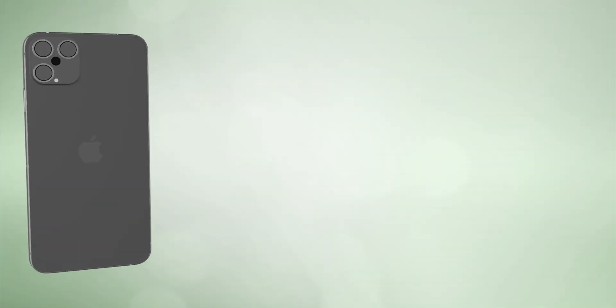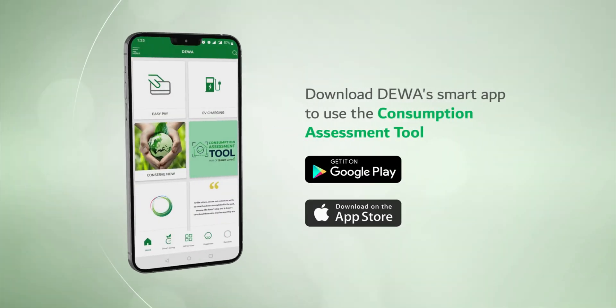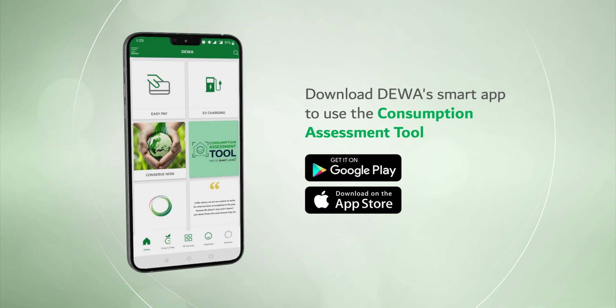See? It's really that simple. Hurry up and benefit from this special service on DEWA's smart app and website.